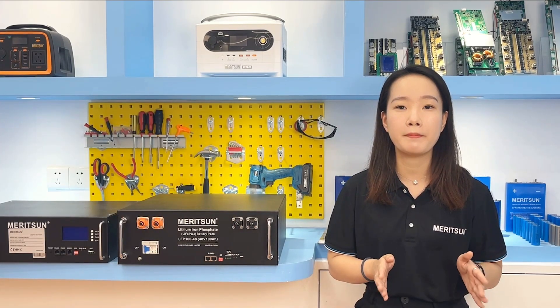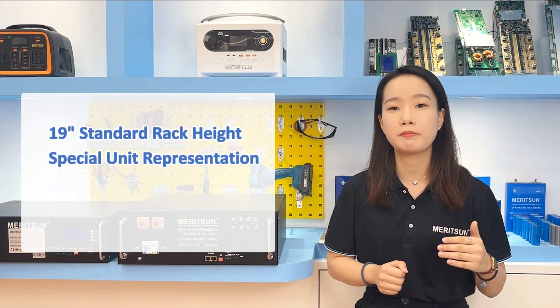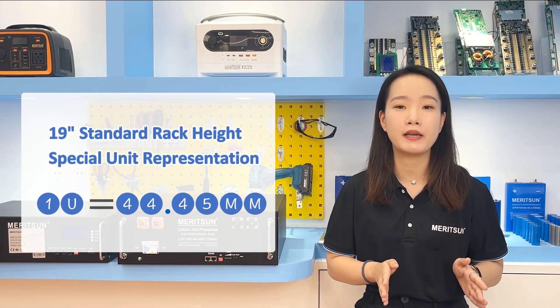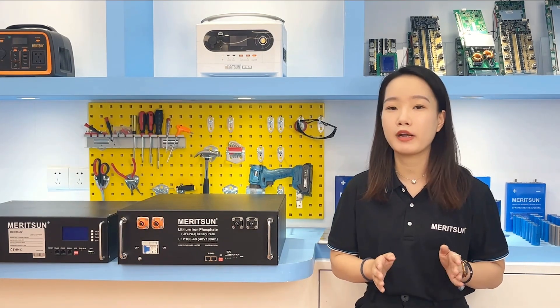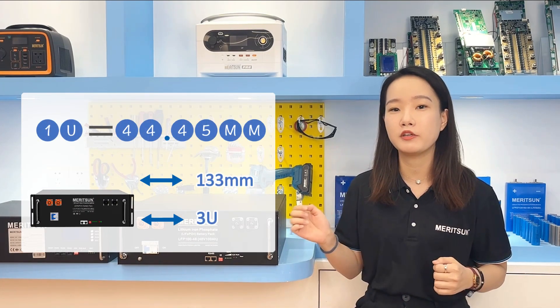The height occupied by equipment in the 19-inch rack is expressed in a special unit. 1U is equal to 44.45mm. So these batteries right now are 133mm, and we can also call it a 3U height size.